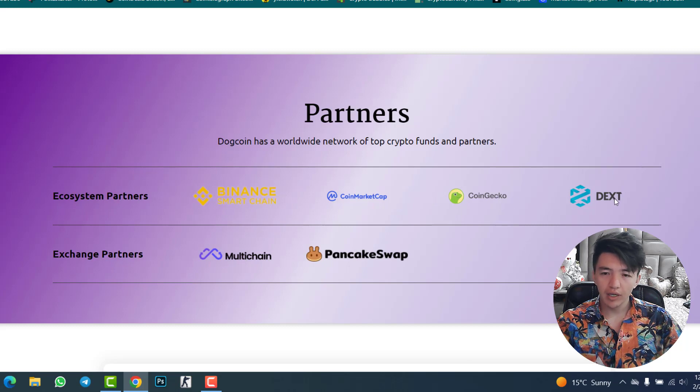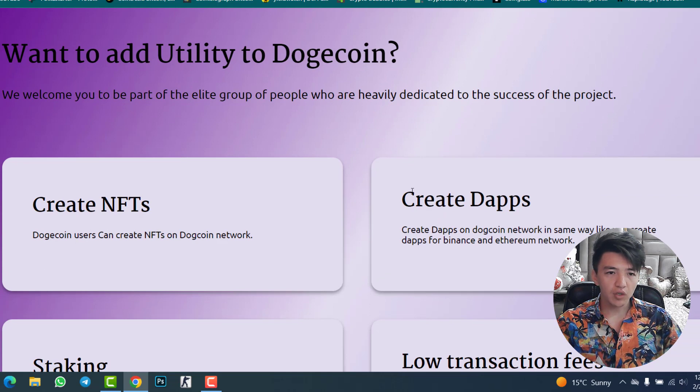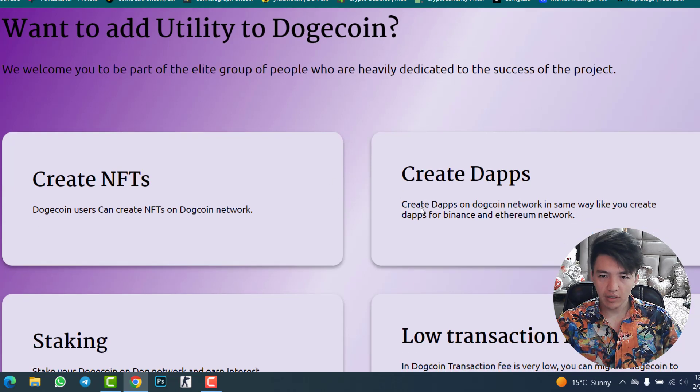The partners of DogeCoin network include ecosystem partners like Binance Smart Chain, CoinMarketCap, CoinGecko, and Dext. Exchange partners show that DogeCoin is currently only available on MultiChain and PancakeSwap. To buy this token, copy the BSC contract address from the website and go to PancakeSwap. You can also follow their Telegram and Twitter accounts.